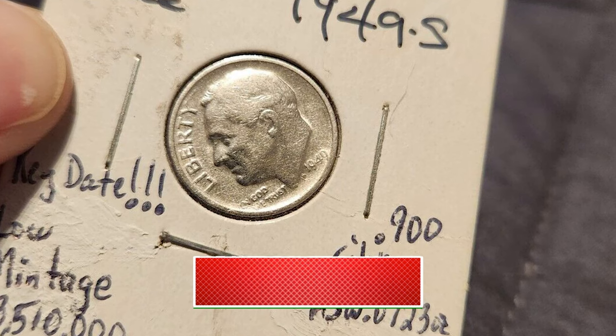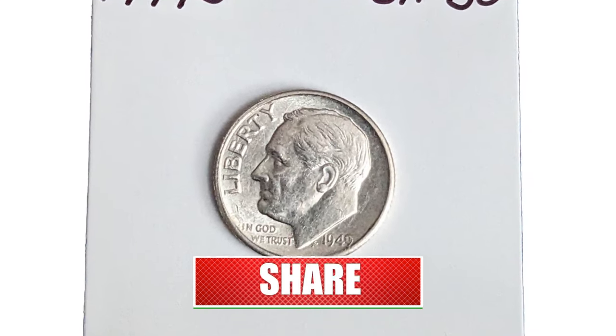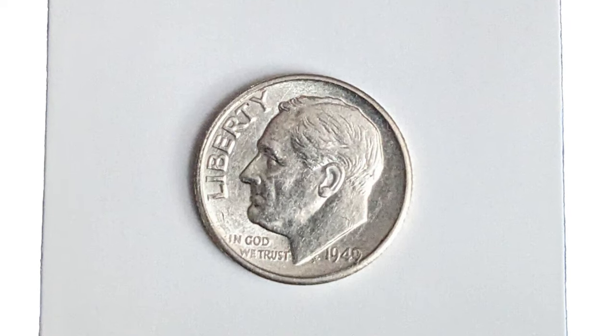And, of course, don't forget to subscribe and hit the notification bell below to stay updated on all things coin-related. Let's embark on this numismatic journey together.